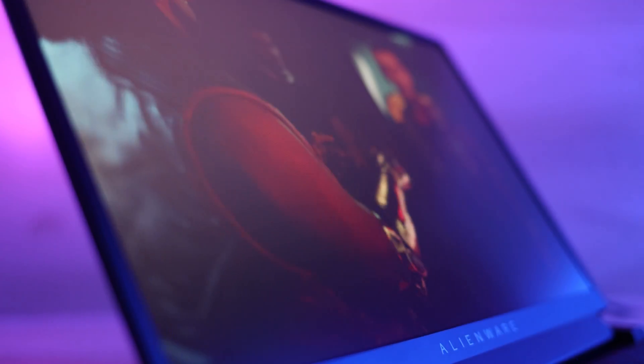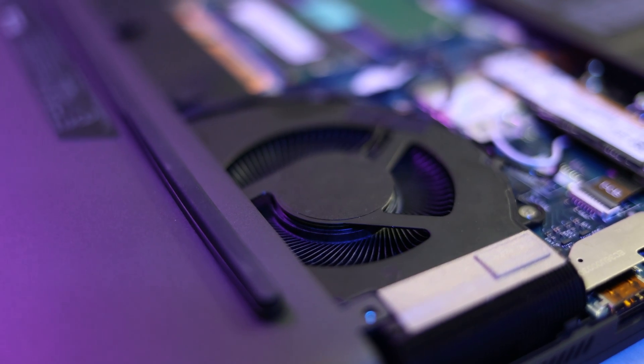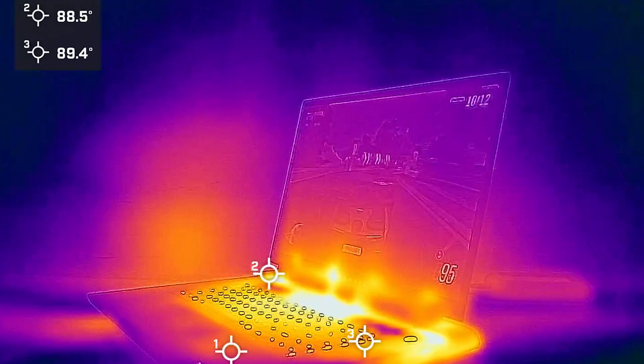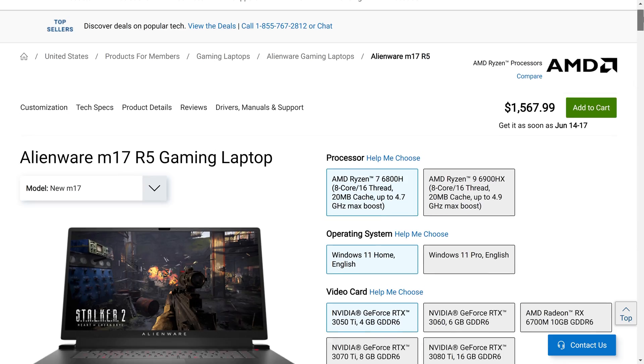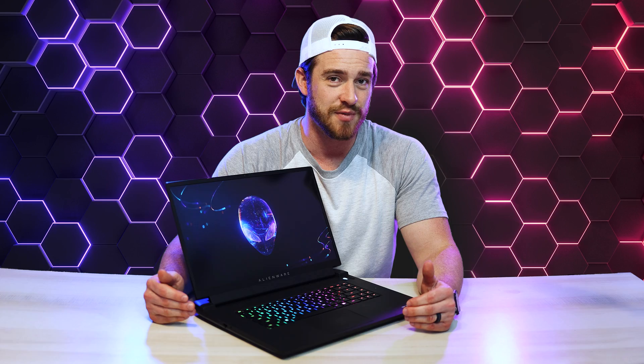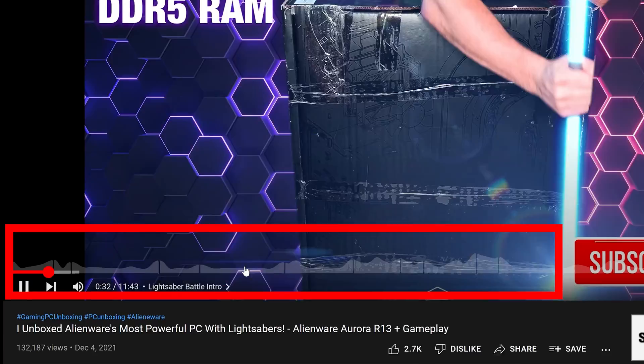Keep watching for my take on the design and build quality, display quality, performance benchmarks for both creators and gamers, sound quality, a look at the internals, actual battery life, speaker quality tests, the webcam, internal and external thermals, fan noise, pricing breakdowns, comparisons to competition, overall top pros and cons, and VR tests as well. There's a lot of important information to unpack, so please watch the whole video before deciding on this very expensive computer. But if you already know a lot about this machine, feel free to skip around using the timestamps.